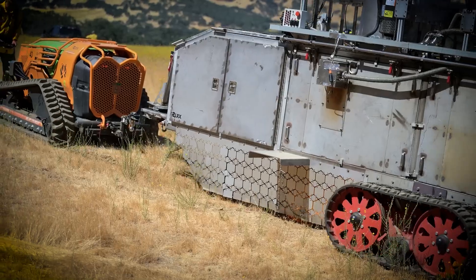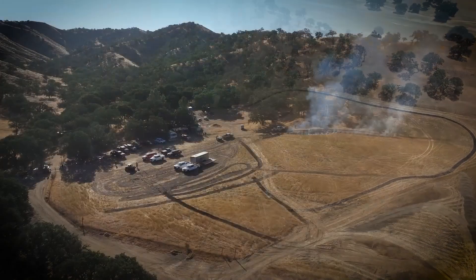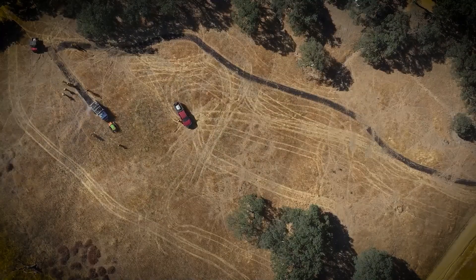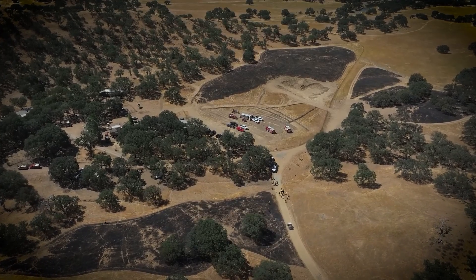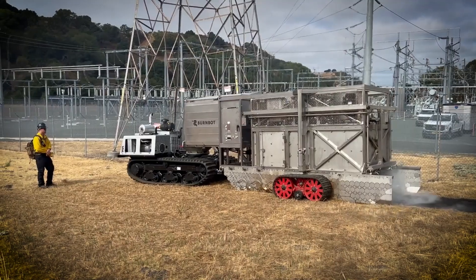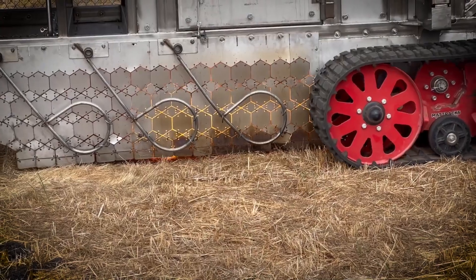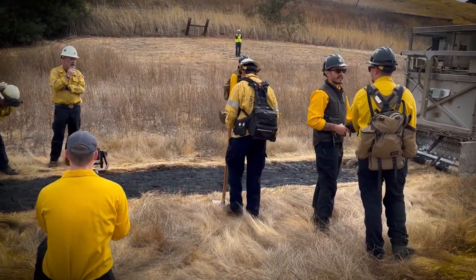This ensures that nearby villages and settlements are not affected by unpleasant odors or harmful air pollutants. Furthermore, once the BurnBot completes its operation, it sprays water to extinguish any residual flames, adding another layer of safety and control to its operations. This functionality makes the BurnBot an invaluable tool for fire management teams.